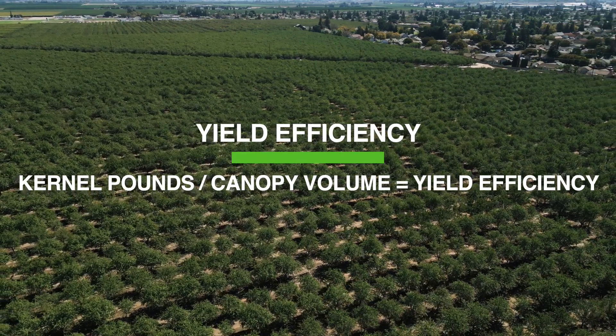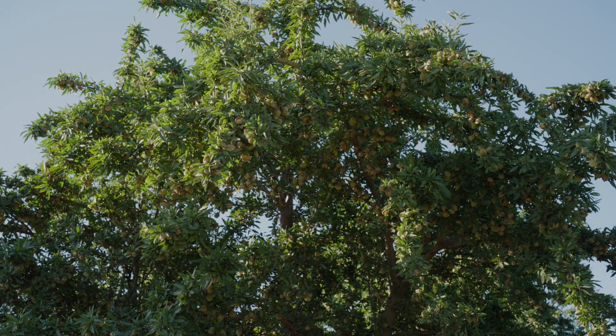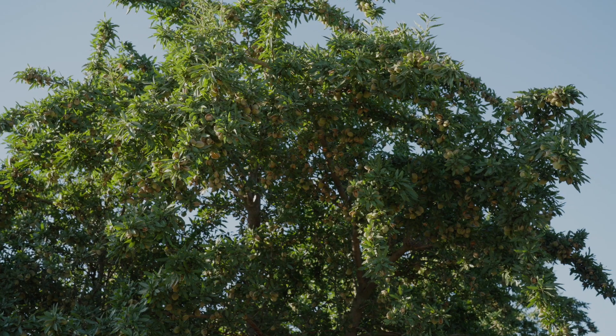They say it takes 20 years to prove a variety. If that's true, we're still under halfway there here in the ninth leaf. No variety will ever be perfect; however, the varieties and selections covered today all offer some exciting advantages. My key variety selection advice is always to first look at which varieties you farm that have been the most profitable over time. However, if you have some appetite for risk, we hope you will learn more about the varieties and selections we reviewed today.